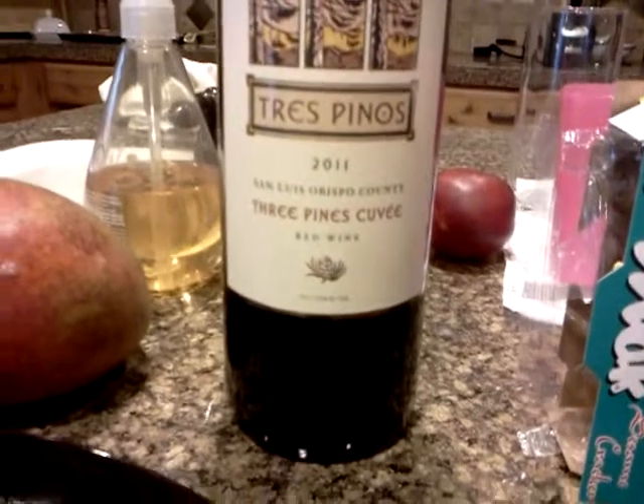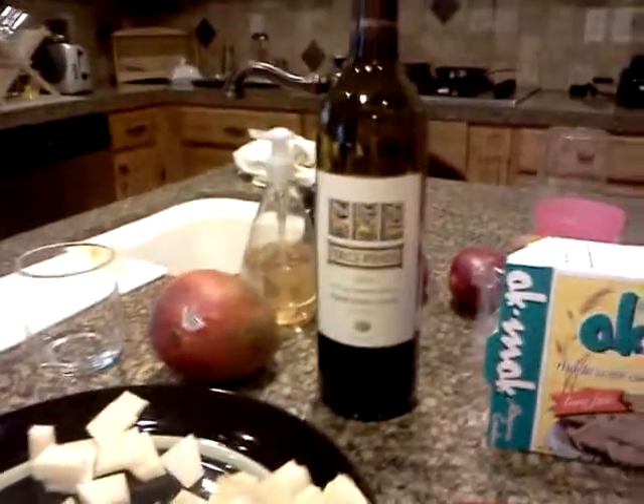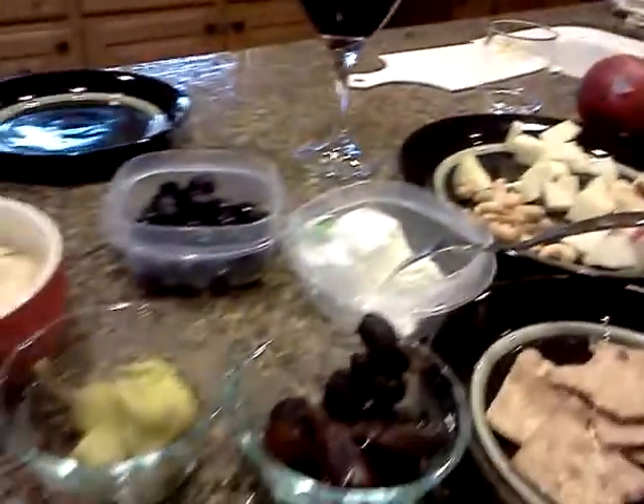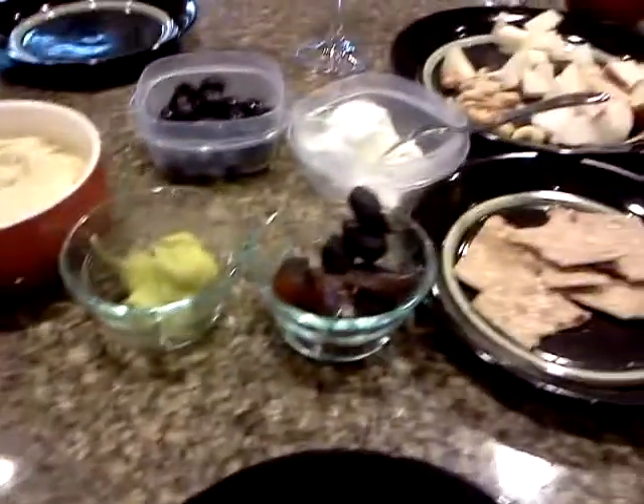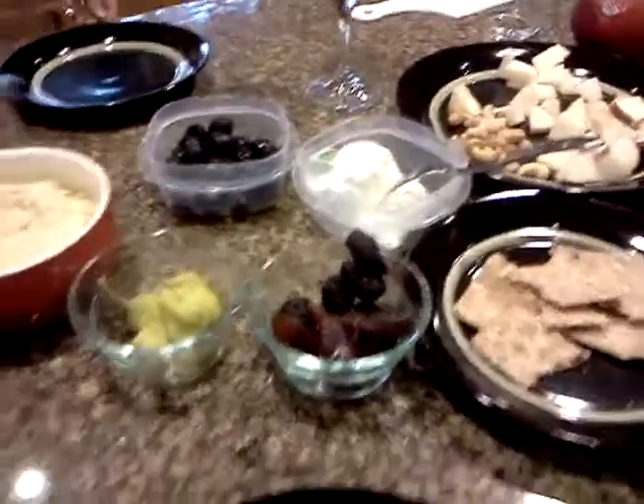That's pretty good. I think this is $4.99. And that is our Middle Eastern Island Party Meal. Thank you.